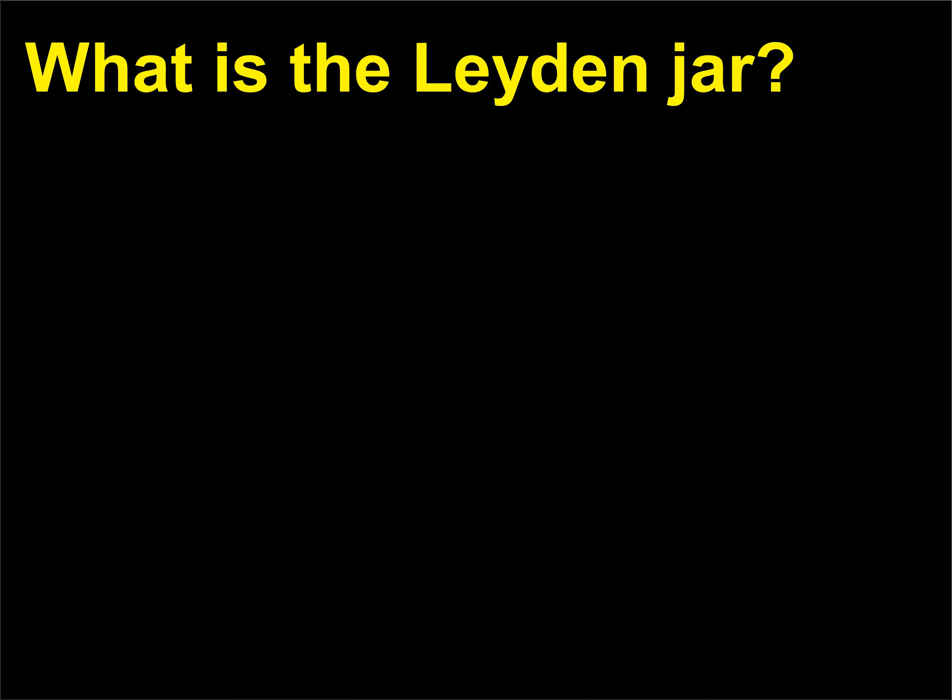What is the Leiden jar? Water can be stored in a jar.